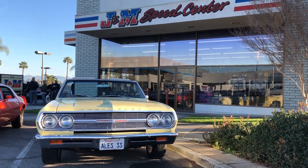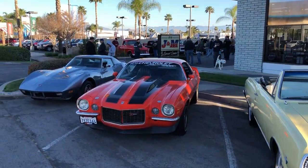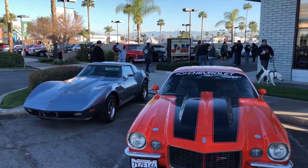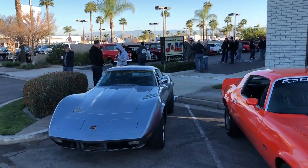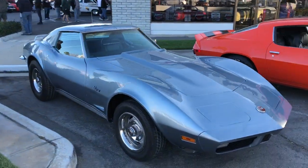Good morning, Mike the Car Guy coming to you live and direct from Riverside Cars and Coffee, hosted by G&M Speed Center. It's our February show and it's actually our one year anniversary of Riverside Cars and Coffee.